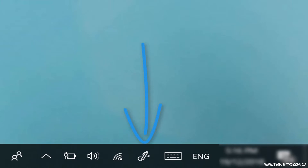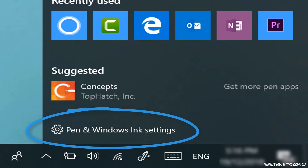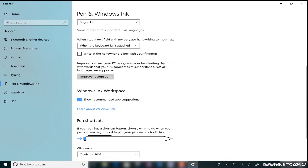The easiest way to get there is to click on the pen icon in the taskbar and click on Pen and Windows Ink Settings. As you scroll down this page, you'll find a button here that links to the handwriting recognition wizard.